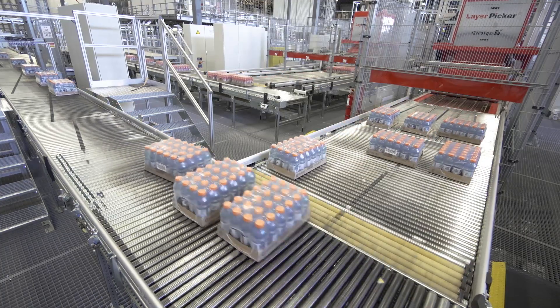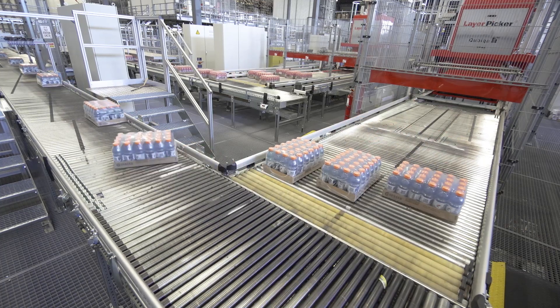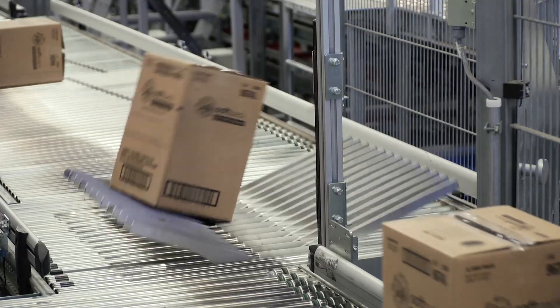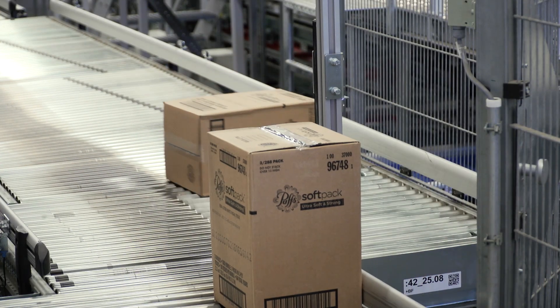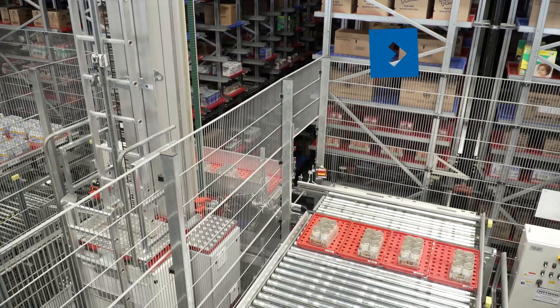Layer by layer, this machine separates the cases from the pallet. The system has the ability to turn or tilt cases to get them into just the right position. After cases are placed on trays, they are transported to the tray warehouse.